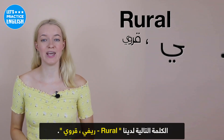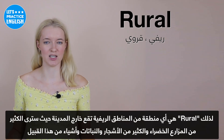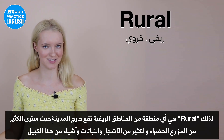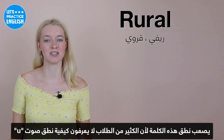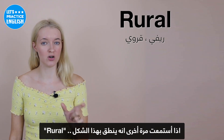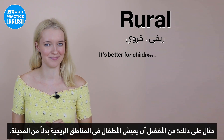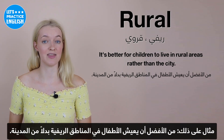On to the next one, we have 'rural'. Rural refers to any type of area in the countryside and outside of the city, where you see lots of green, farms, trees, and plants. This word is quite difficult because a lot of students don't know how to pronounce the initial U sound — it's pronounced like 'rural'. An example: It's better for children to live in rural areas rather than the city.